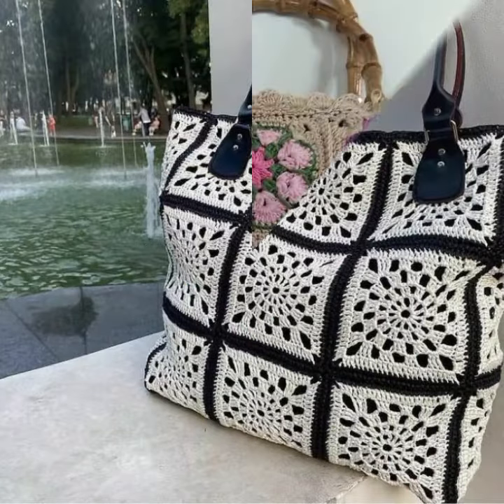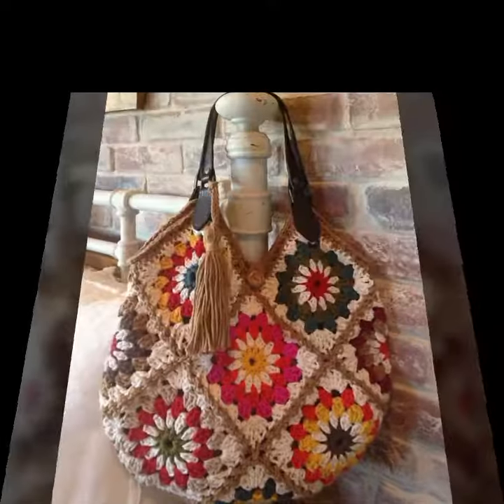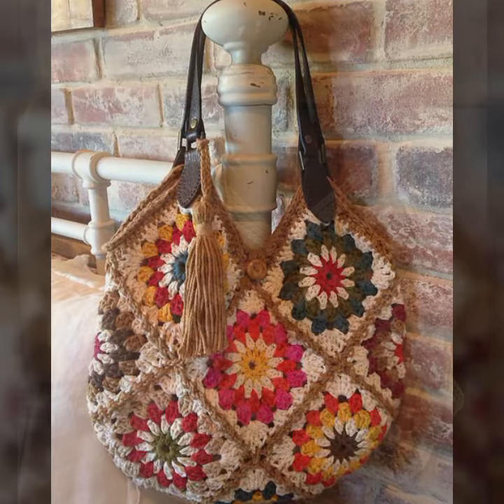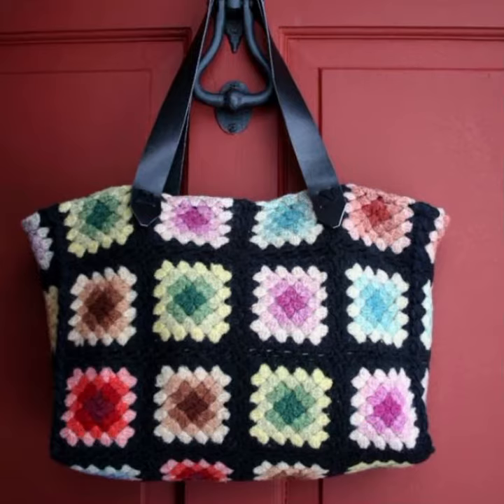If you want to buy these very beautiful women's crochet handbag designs, I will tell you some website names — like AliExpress, if you want dot com, it's y dot com, and Amazon. You can buy these very beautiful handbags online from these websites easily at a very reasonable price — beautiful crochet handbags and clutch designs.